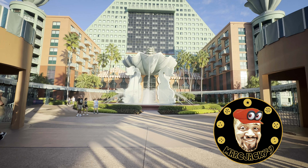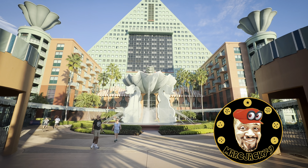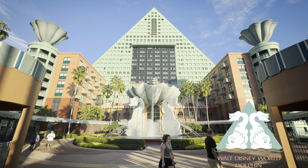Hello, my name is Marcus and welcome to my channel. On our most recent trip to Walt Disney World, we had the ability to stay at the Walt Disney World Dolphin Resort.